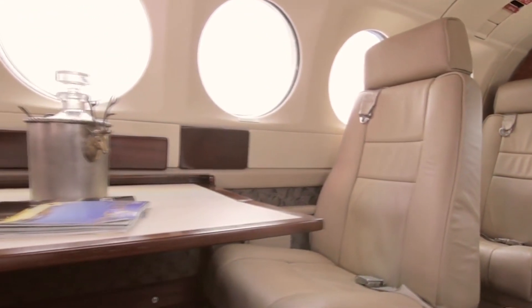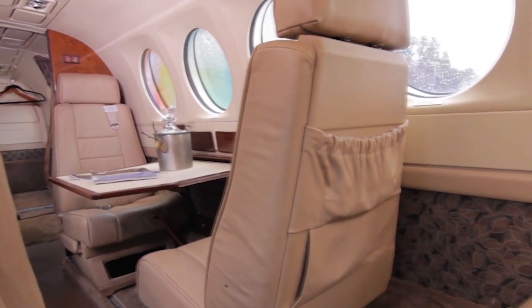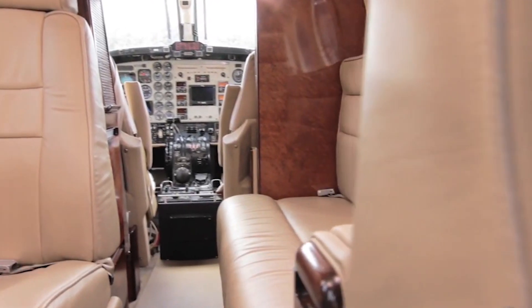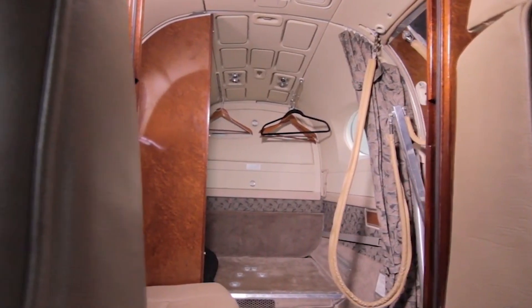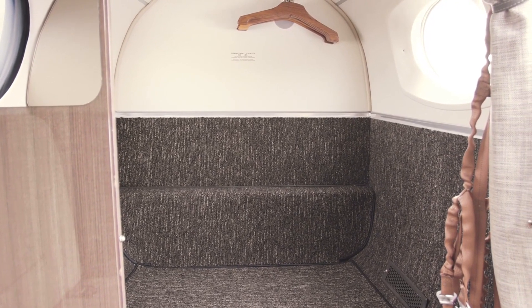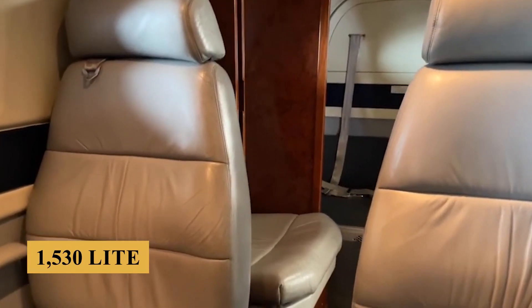The pressurization system is capable of maintaining a sea-level cabin altitude up to 24,000 feet (7,315 meters). Storage space within the cabin is ample for a turboprop of this size, with generous overhead compartments and additional storage areas strategically placed throughout the cabin, providing a total volume of 54 cubic feet or 1,530 liters.